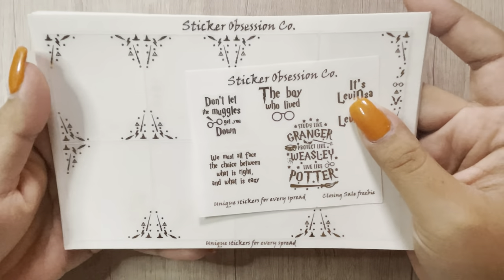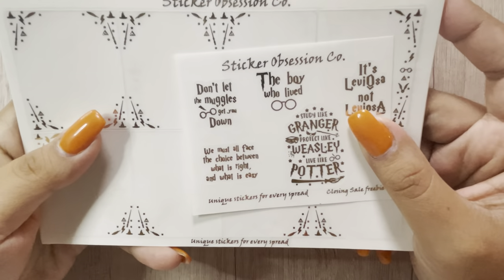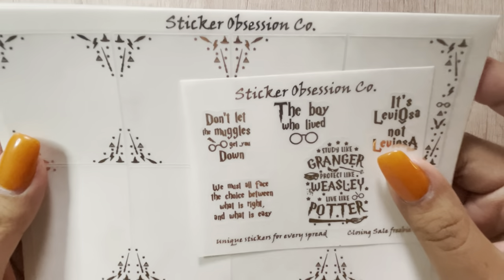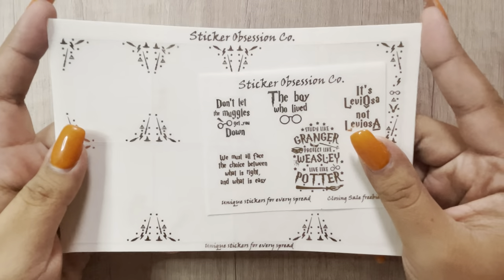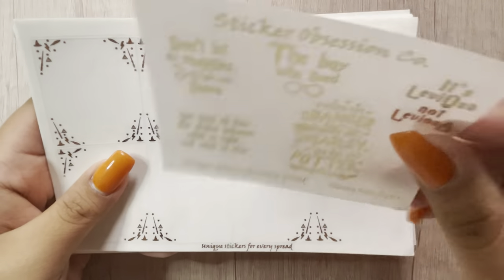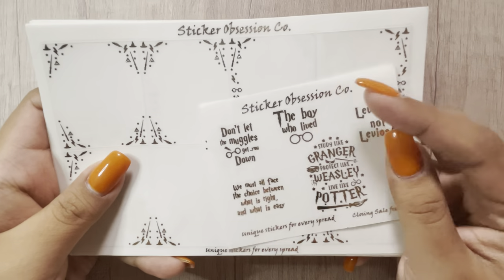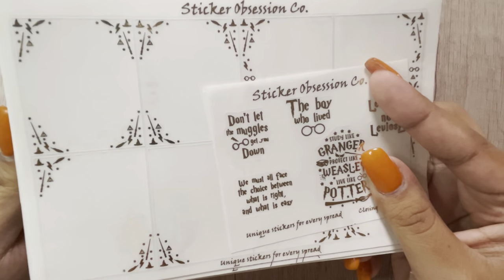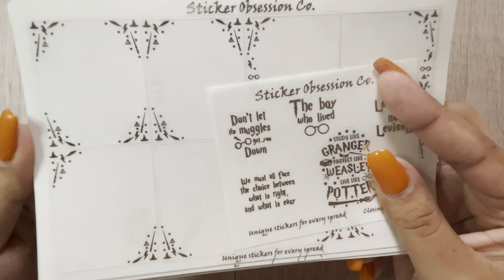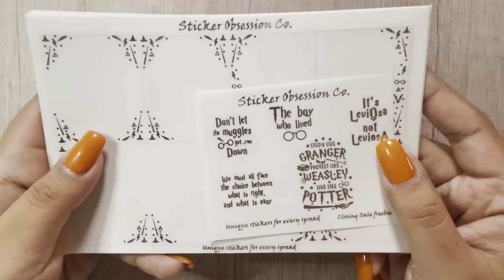The next foil shop I have is Sticker Obsession Co. These bundles are absolutely amazing — I cannot say enough about this shop. Unfortunately she is closed, but hopefully one day she will be back. I got two bundles: the Harry Potter one and the Fall one. These were her overstock — she was putting them in orders during her closing sale, but she brought overstock to the shop so I picked up these two.